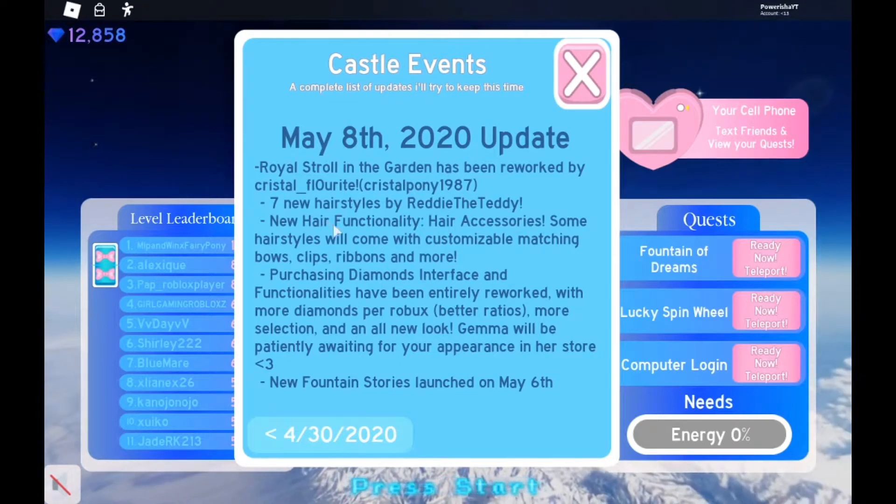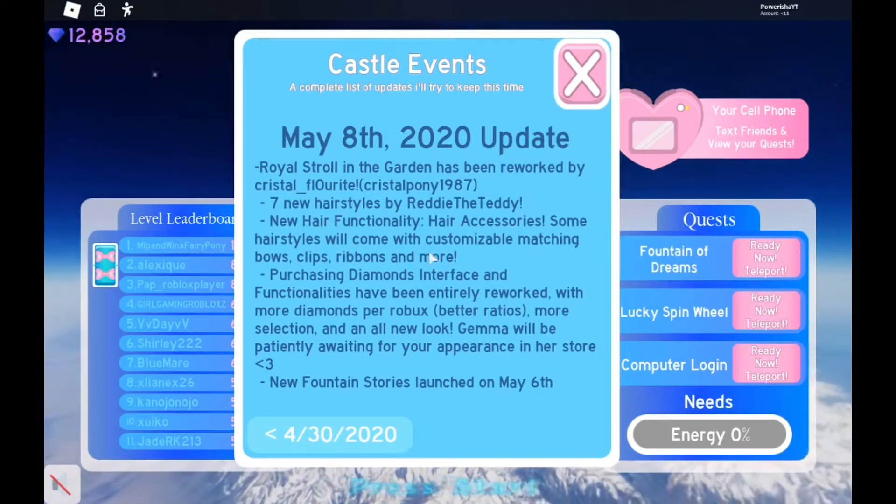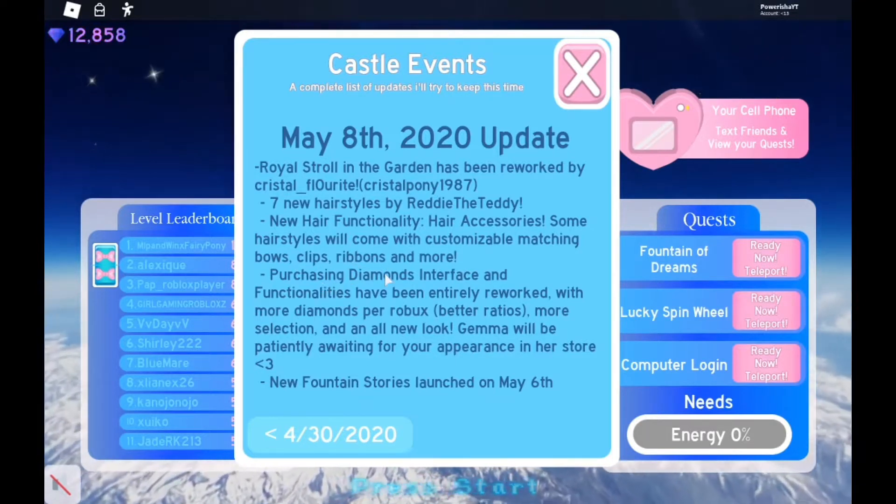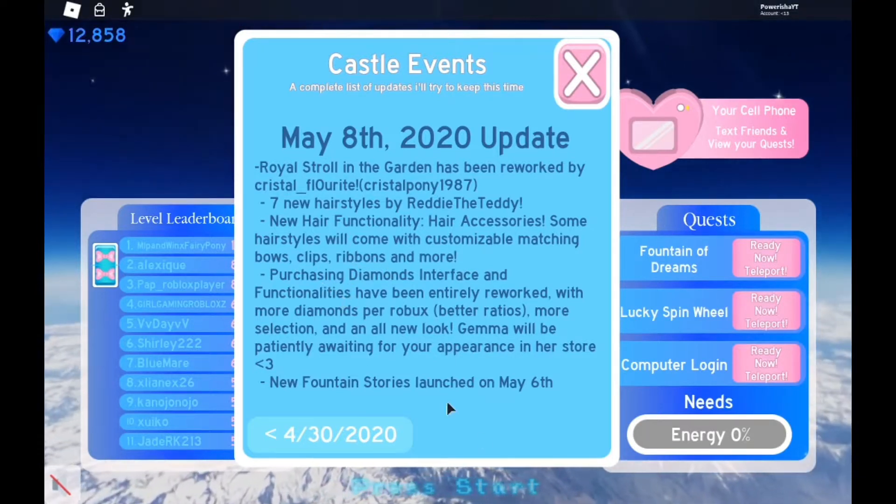The new hairstyles will pretty much come with customizable matching bows, clips, ribbons, and more. The purchasing diamonds interface and functionalities have been entirely reworked.